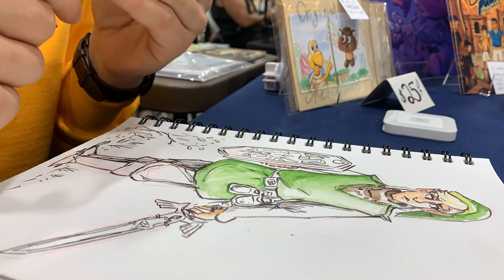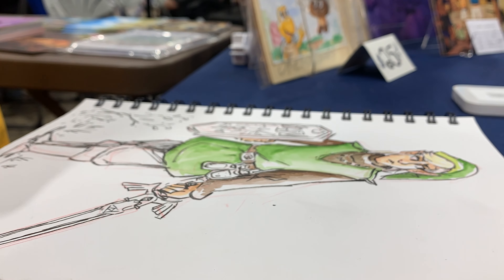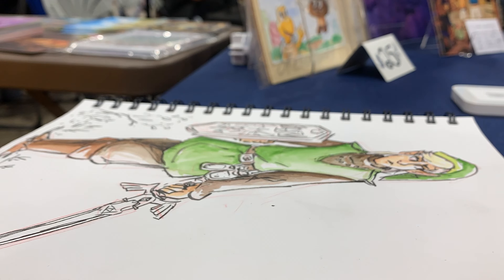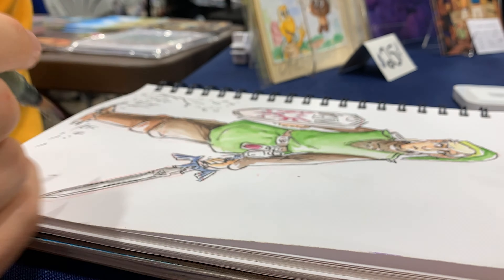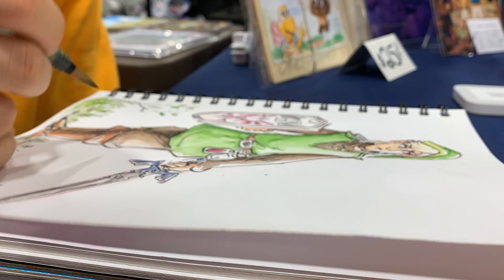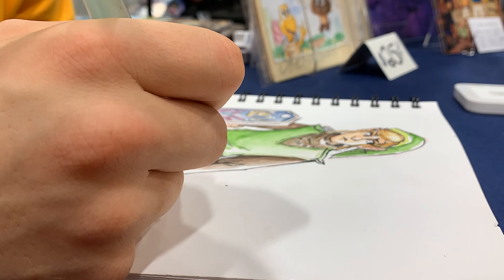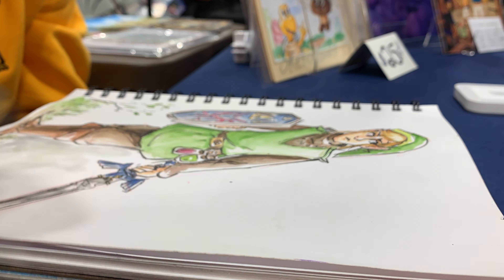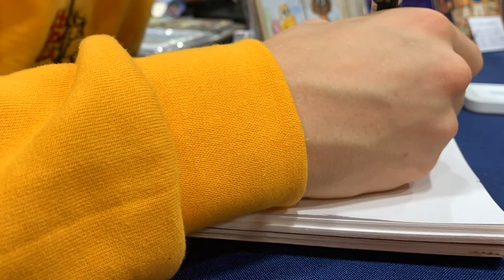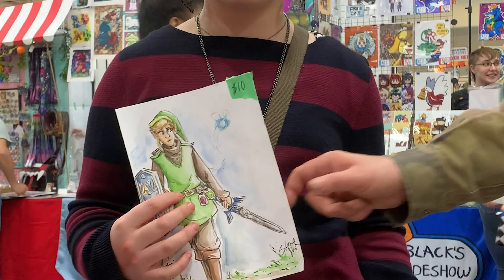On Friday I noticed a booth artist on my row had been drawing all day and had a bunch of her original sketches for sale that she'd just done during the con. So come Saturday I thought, well, I'm here for 10 hours — might as well draw. I drew original artworks of Link, the Mandalorian, Miles Morales, and Jinx from Arcane. It was really, really fun. And what was really surprising was that they sold.